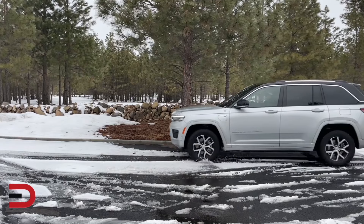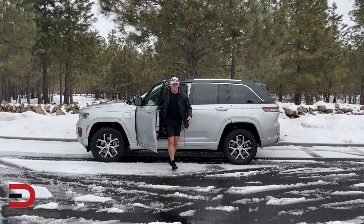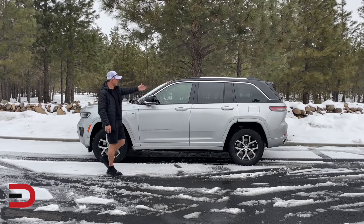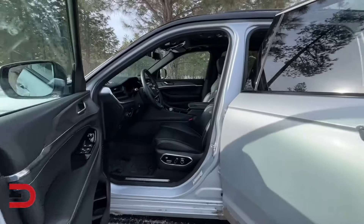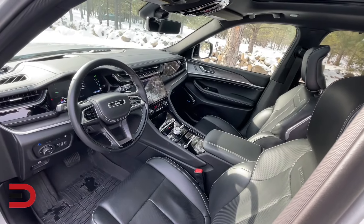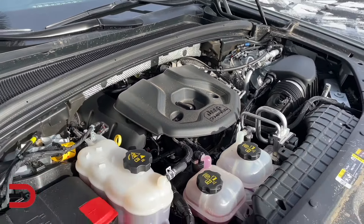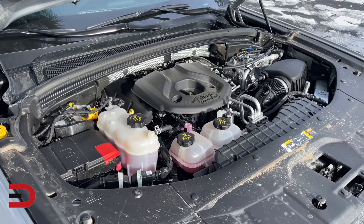The Grand Cherokee — not much better, scoring 26 out of 100 — falls short in terms of long-term dependability. While praised for its spacious interior and capable performance, this SUV has been plagued by various mechanical issues including engine problems and electrical malfunctions. Despite its strong presence in the SUV market, potential buyers should proceed with caution and thoroughly research the Grand Cherokee's reliability track record to avoid potential headaches down the road.